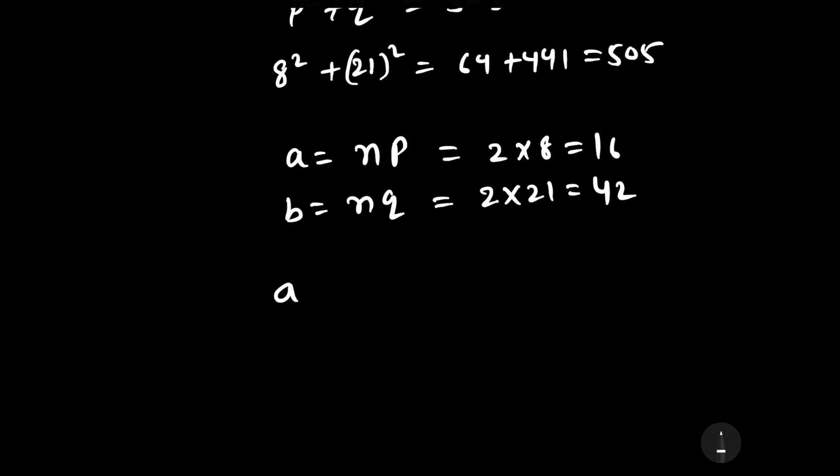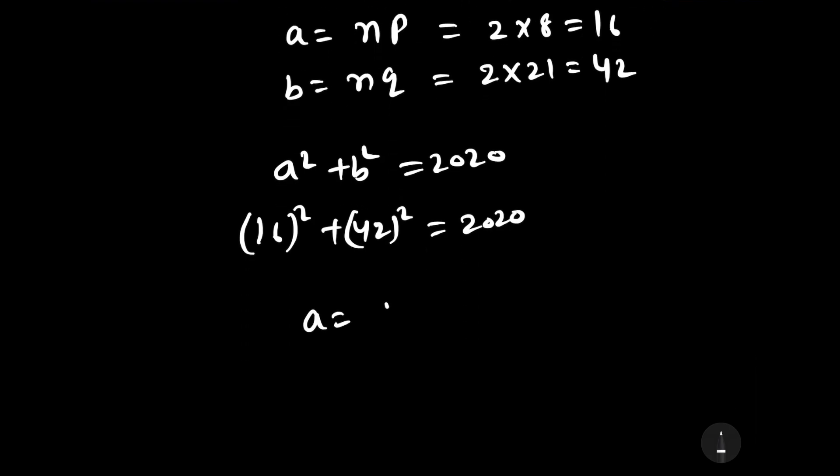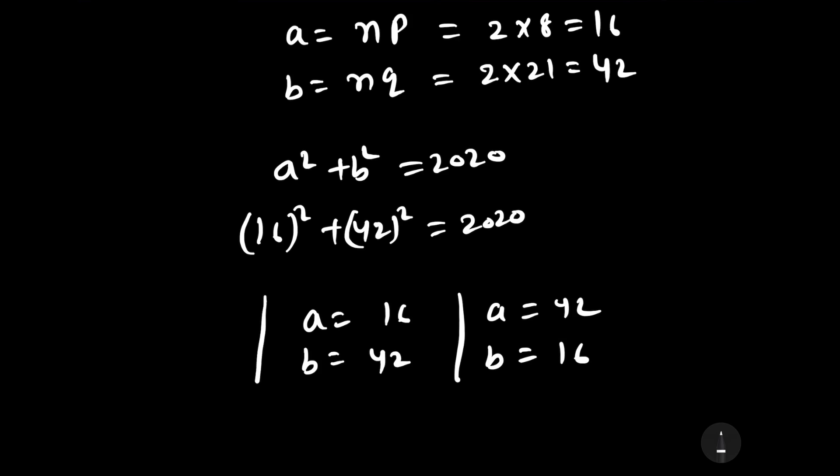Let us verify by substituting into a squared plus b squared: 16 squared plus 42 squared equals 256 plus 1764 equals 2020. Our answer is confirmed. The value of a is 16 and b is 42, or equivalently a equals 42 and b equals 16. This is our required answer.